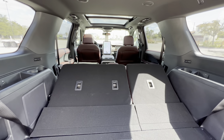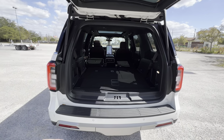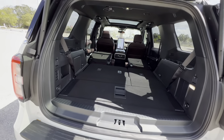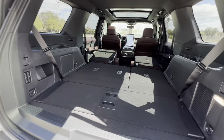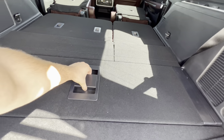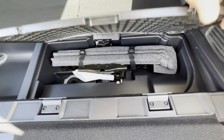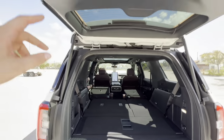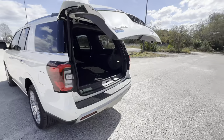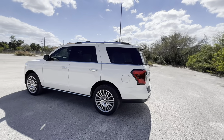With all seats folded down the cargo space is massive — if you want an extra foot go with the Expedition Max, which would give you roughly the cargo space of a long-bed F-150. There's also a secret storage compartment underneath the cargo floor containing a jack and fix-a-flat kit. Closing the trunk with a click of the button gives you a second delay so grocery bags in your hands don't get caught. This is a really nice SUV for nearly $75,000.